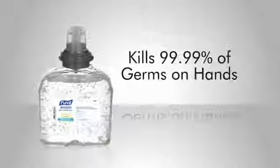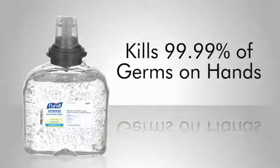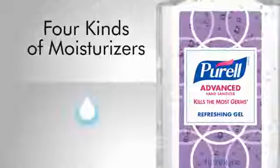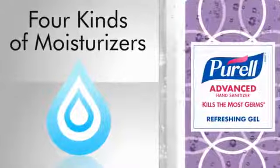In fact, it's scientifically proven to kill 99.99% of germs on hands. But to keep it easy on your hands, Purell Advanced Formula also includes four different skin conditioners to soothe your skin and maintain moisture, no matter how often you use it.